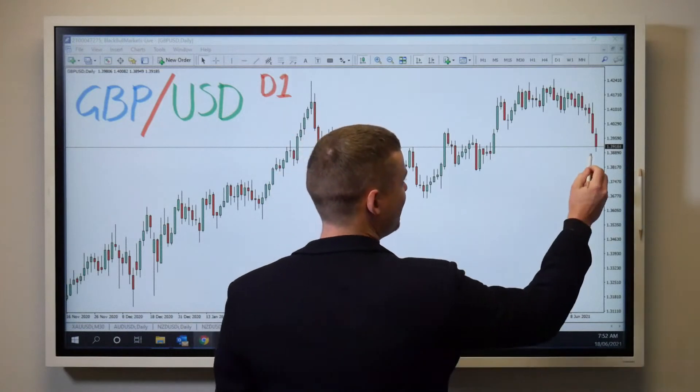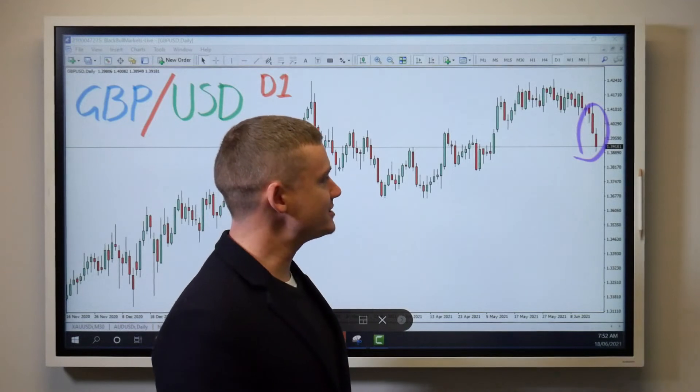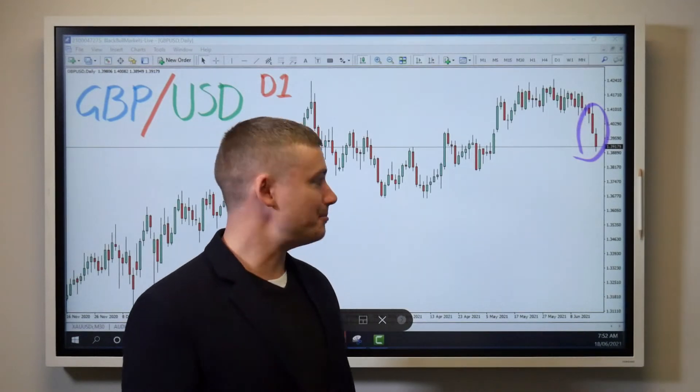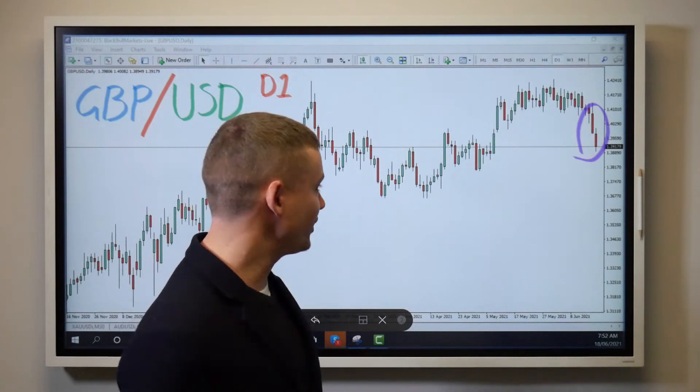Quick look in here — massive movement to the downside. We dropped right from that sort of 0.41 down to the 3.9 mark. A huge move has been made across the board, but don't worry, support is here.